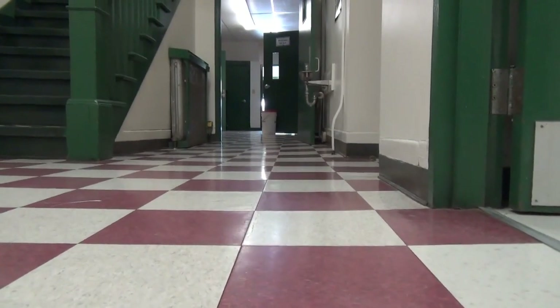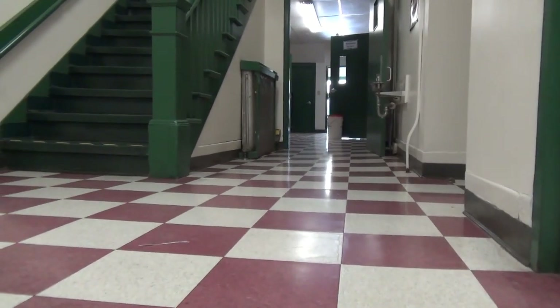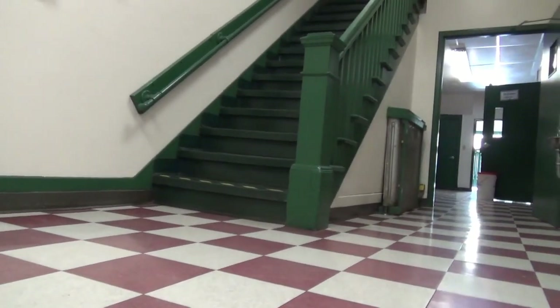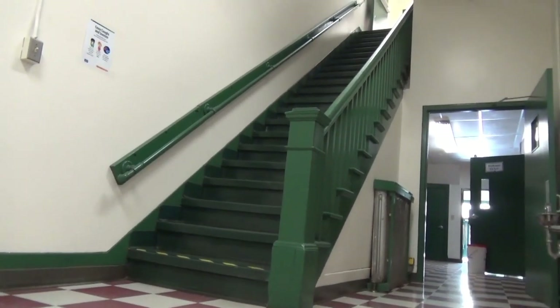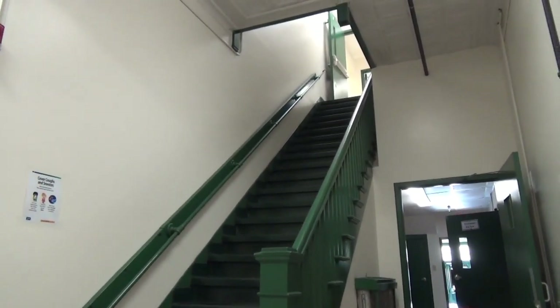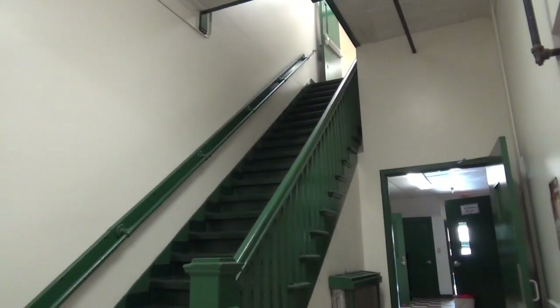The floor here is extremely uneven and is slanted towards the stairwell. This stairwell does not meet any life safety code at all — the railings are too short and the stairs are too steep.